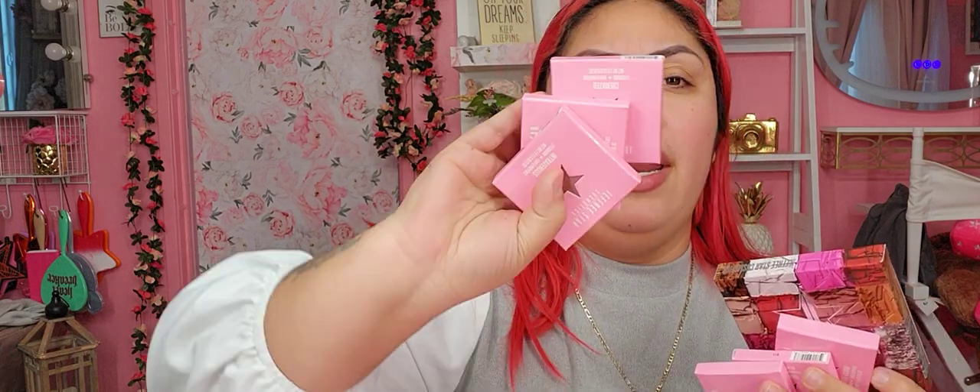We got another one of these. I am sick and tired of seeing these, and I'm also sick and tired of all these single shadows. We got three, four, five, six single shadows in Intravenous, Casket Ready, and Cremated. I got these shades — this one is Entitled. I have like four of these already. I'm not a fan of this.